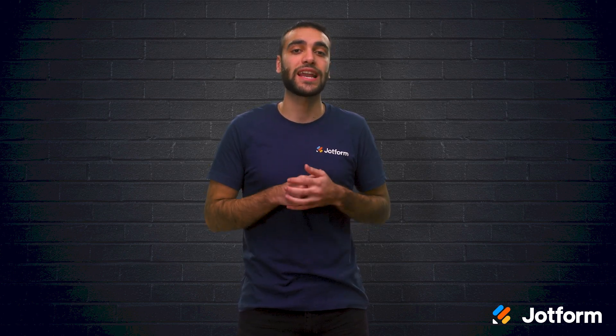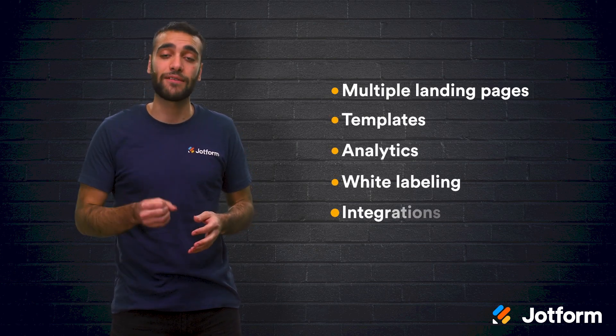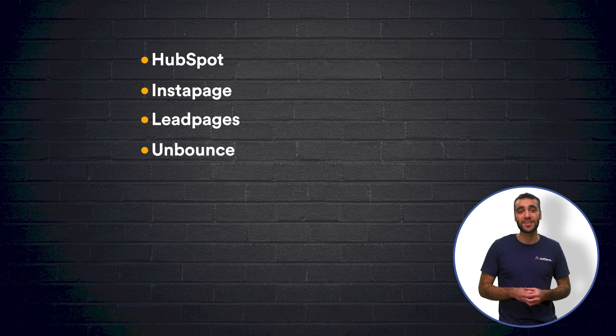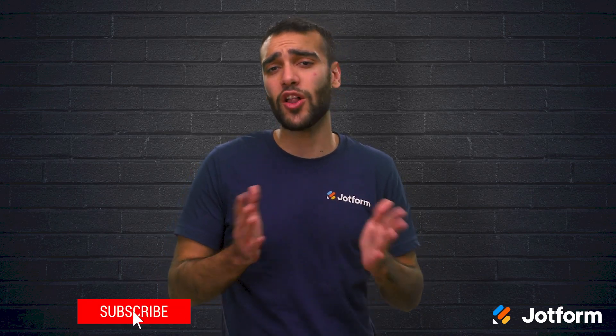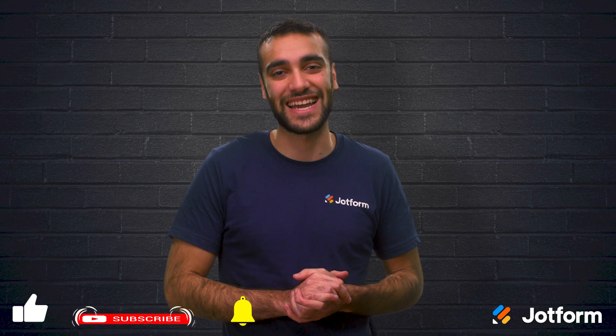Okay, let's review. Incorporating different landing pages onto your website can help you generate new leads and clients. A high-quality landing page builder should allow you to create multiple landing pages and it should come with templates, analytics, white labeling, and several integrations. Today, we discussed eight different landing page builders including HubSpot, Instapage, Leadpages, Unbounce, MailChimp, GetResponse, Wishpond, and Elementor. There are a lot of different platforms to choose from. Take the time to consider what you and your business needs out of a landing page builder as they all offer something a little bit different. Thank you so much for watching today. I'm Raid here with JotForm. I'll see you next time.